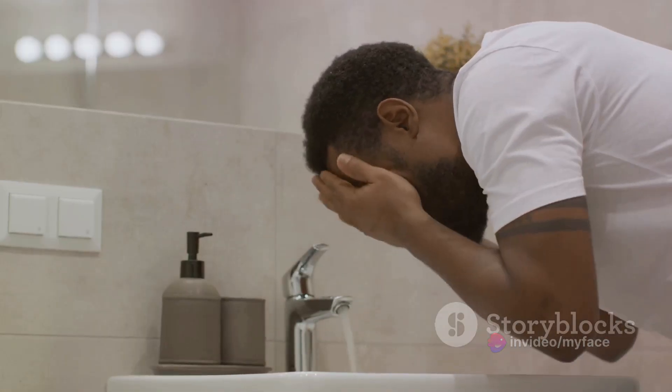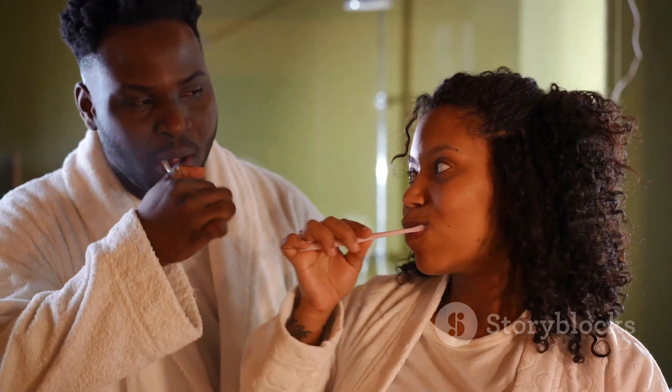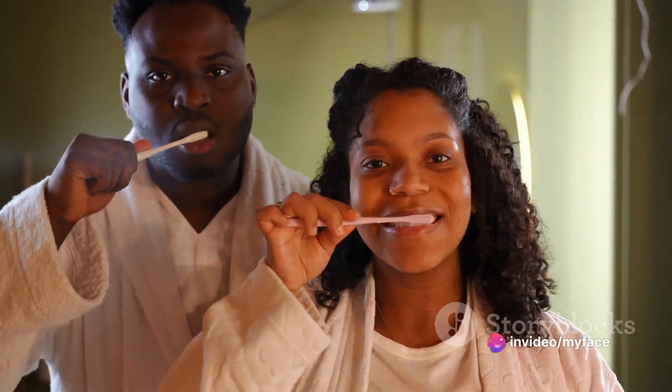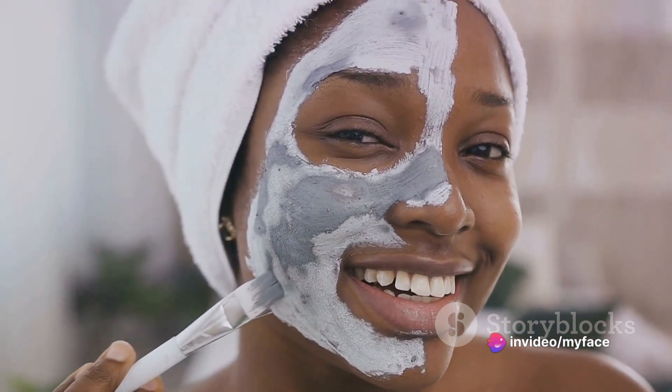They are the reason we do what we do, and they deserve nothing less than our best. So let's make a commitment today — a commitment to cleanliness, to hygiene, and to excellence. Because in the world of beauty and style, cleanliness is not just next to godliness, it's at the heart of everything we do. Remember, a clean studio is not just a professional requirement, it's a mark of respect for your craft and your clients.